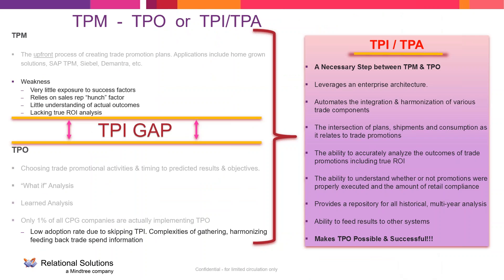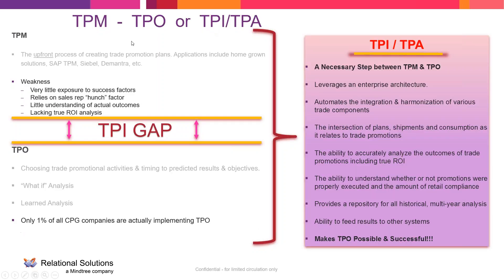Jumping into trade itself, there's a lot of confusion in the market about the difference between trade promotion management, trade promotion optimization, and trade promotion intelligence. Trade promotion management is the upfront process of creating trade promotion plans — it's designed to help you manage those plans and manage the funding. Common applications include SAP's TPM, Siebel, and Demantra. Some companies don't have one; some use Excel spreadsheets or a homegrown application. But trade promotion management is necessary to plan out your promotions.